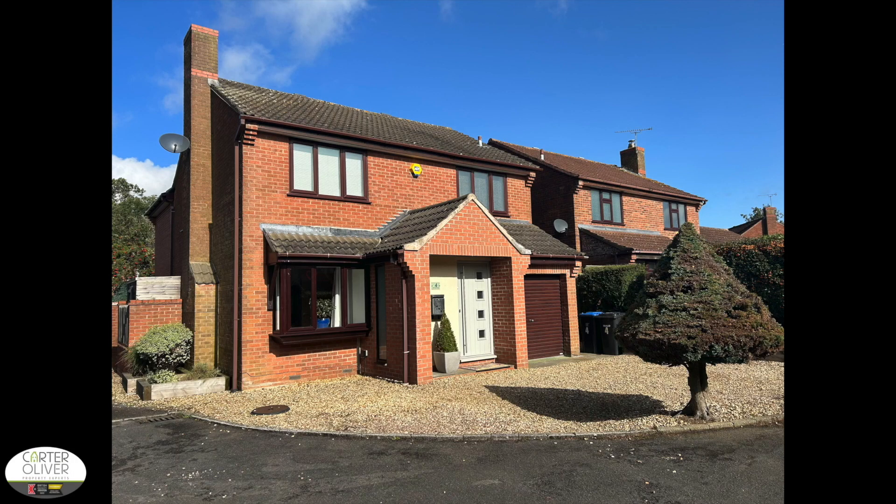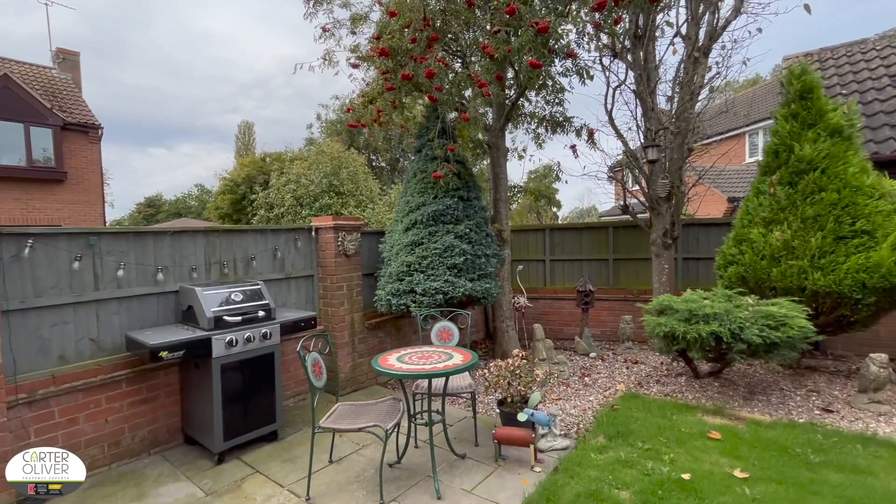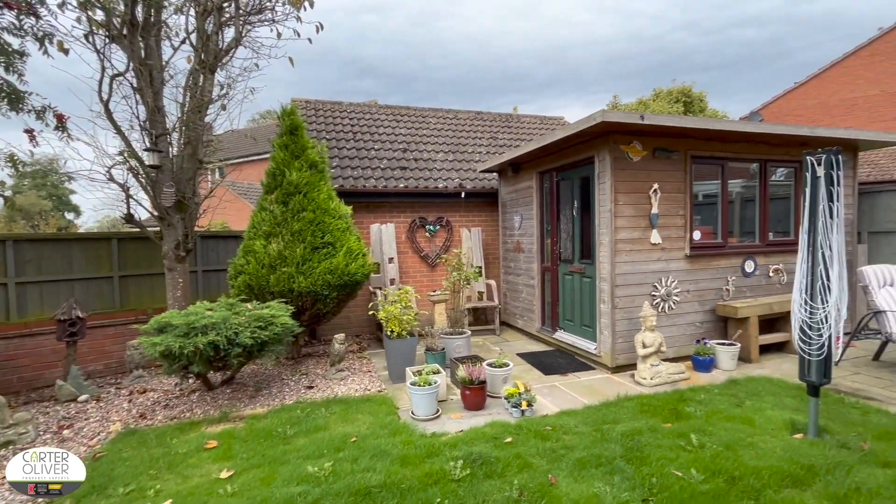Welcome to Spinny Close in Gilmorton. Today I'm going to give you a guided tour of this four-bedroom detached property with an integral store and space for two cars in the driveway.